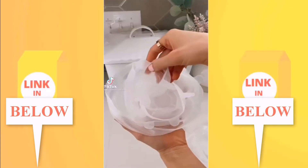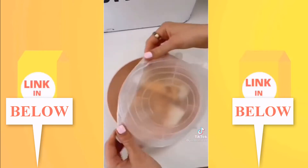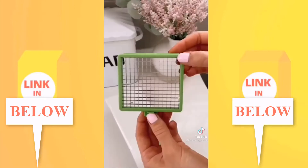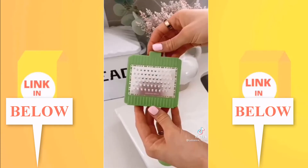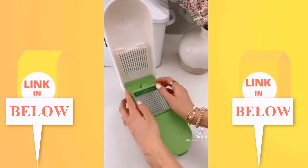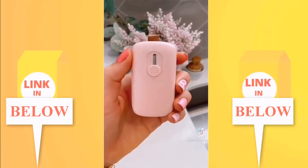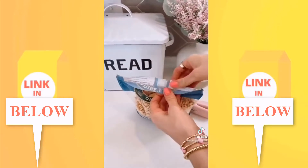This 12-pack of silicone stretch lids can turn any dish into a Tupperware container for simple cleanup — they're microwave, oven, dishwasher, and freezer safe. This vegetable chopper comes with five stainless steel blades to chop, slice, and grate; it cuts down on prep time and makes dicing super easy. Say goodbye to chip clips with this $10 mini bag sealer — simply glide the tool over your bag for an airtight seal every time.